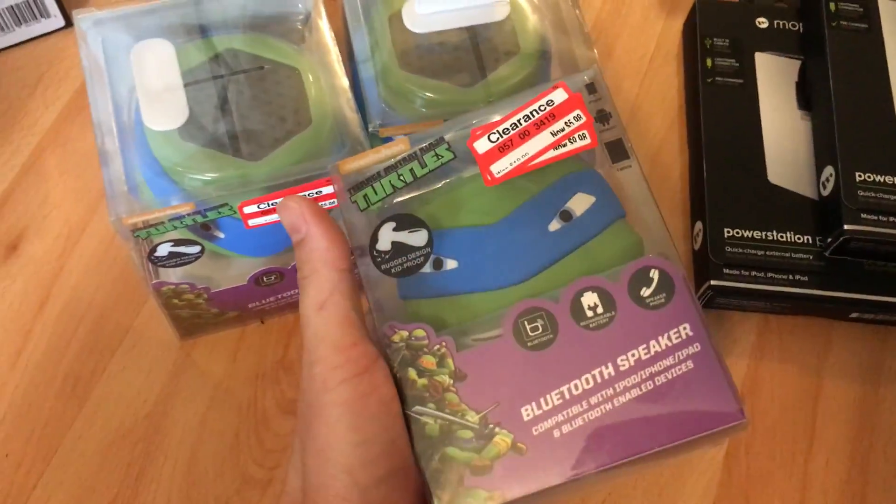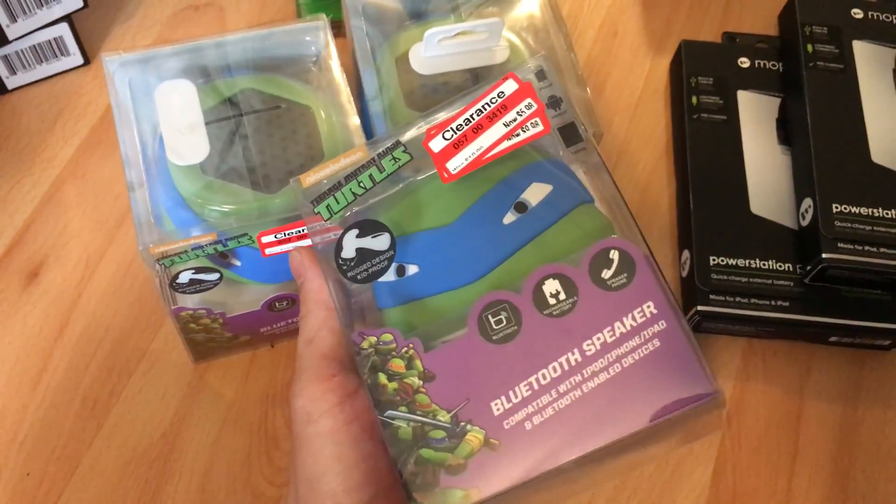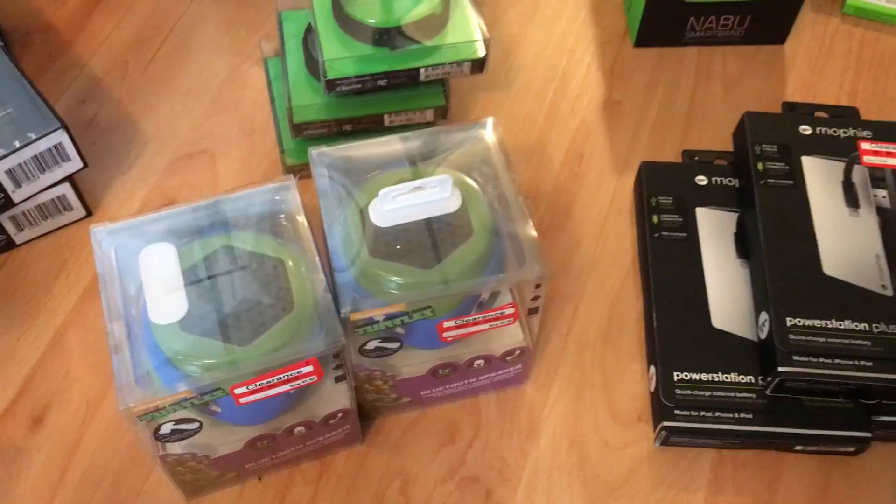First of all, these Teenage Mutant Ninja Turtles Bluetooth speakers. They retail for about $20 on Amazon right now. I got three of those.